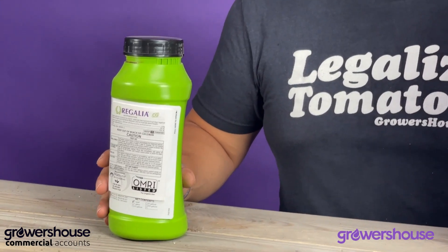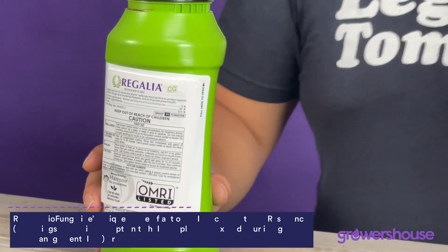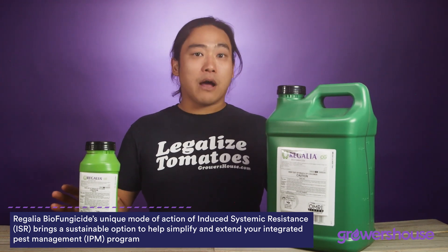Regalia is an extract of giant knotweed, and what that extract does is it imparts giant knotweed's natural ability to defend against fungal pathogens into whatever crop you're applying it on.